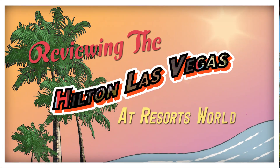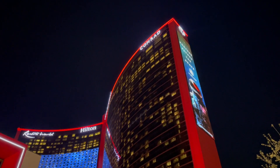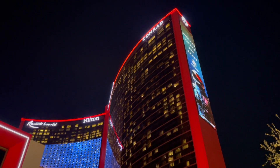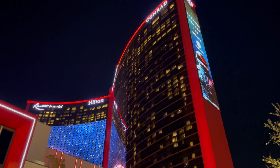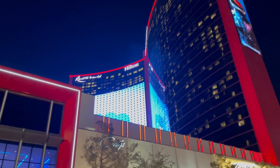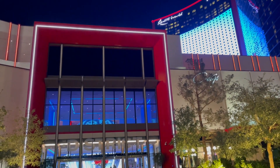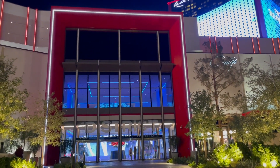Hey everybody, welcome back to Jackson Jet Setting. Today we're checking out the Hilton Las Vegas at Resorts World. This is the cheapest of all three of the properties at Resorts World, the others being Conrad and Crockford's. I stayed for $109 a night plus resort fee, but rates can dip even lower. So let's check out the whole property and see if it's worth staying.